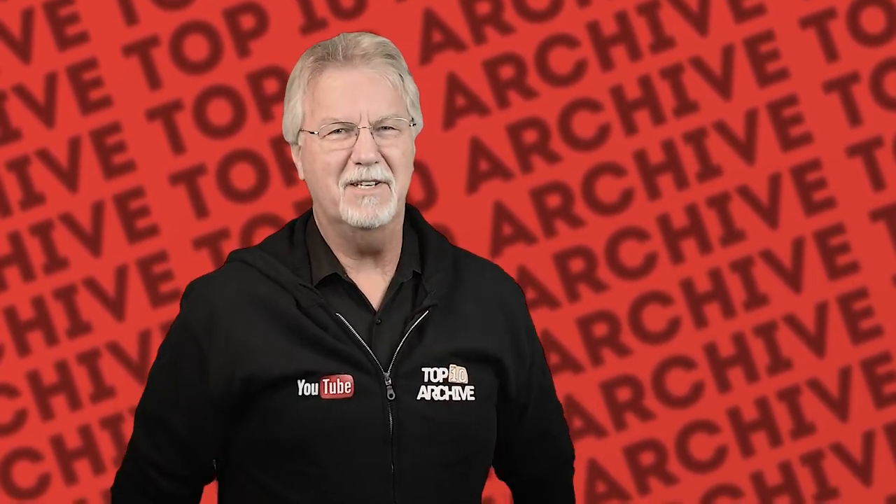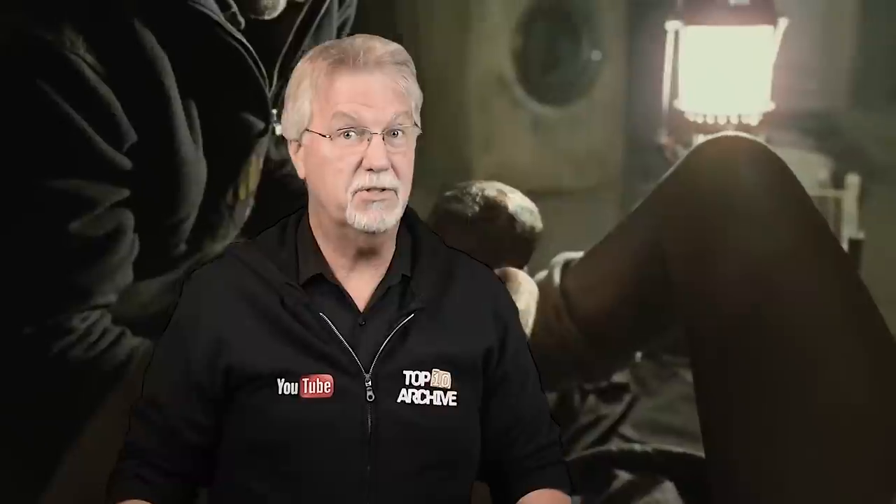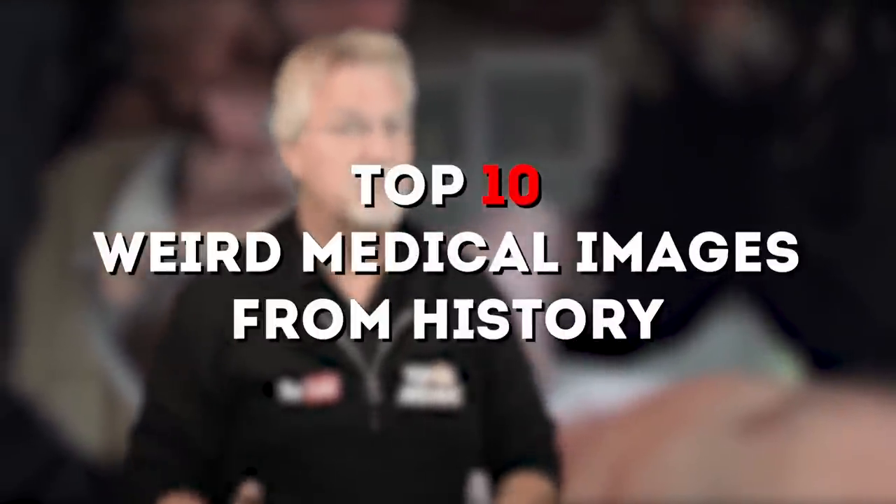Hey YouTube, Jim here, welcome to Top10Archive! Modern medicine really has come a long way. Just a hundred years ago, infant mortality was common among households. Now today, we're talking about the first head transplant. Today, we're going through our virtual filing cabinets and picking out the top 10 weird medical images from history.